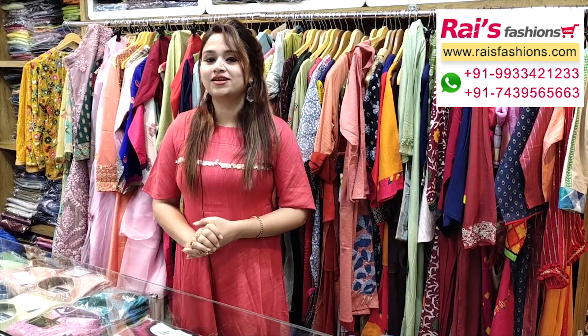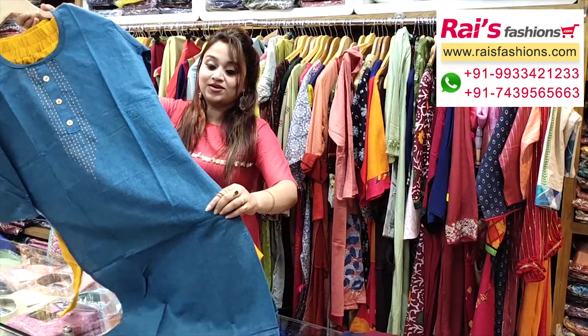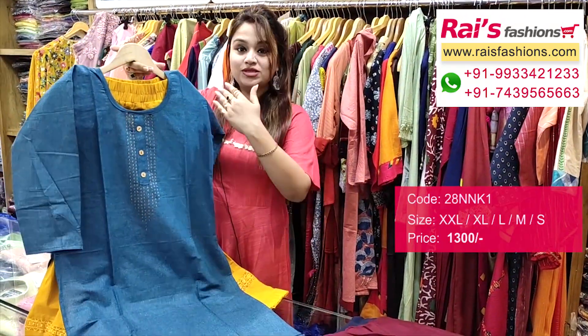Hello everyone, good evening. This is Rice Presence. I will display some exclusive trendy dress collections only for you. Let me display the bright color combinations — this one is khadi cotton base, a kurti with straight cutting.